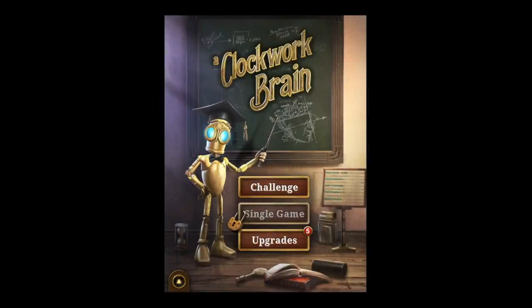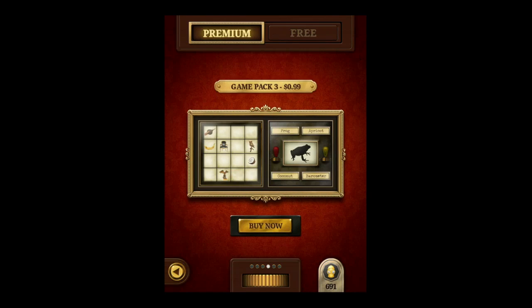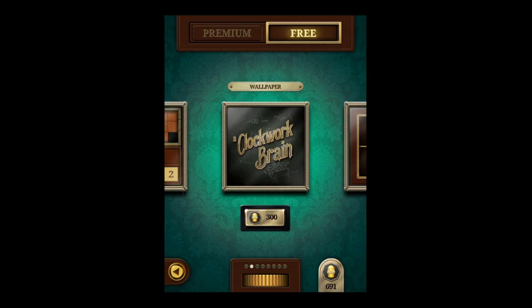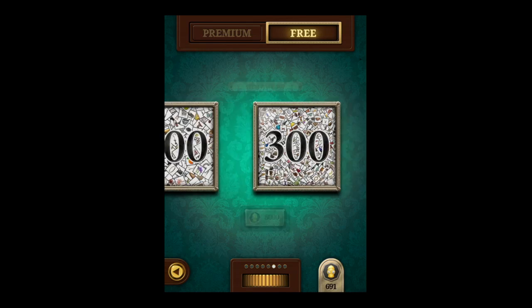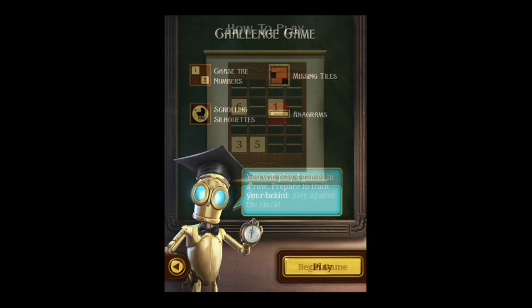CrazyMunksApps.com with an iPad app video review for Clockwork Brain. This awesome brain training game features four quick challenge games for free, unlockable game modes, extras, and an attention-to-detail user interface that makes this a must-have iOS app.